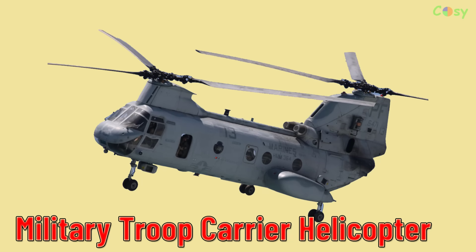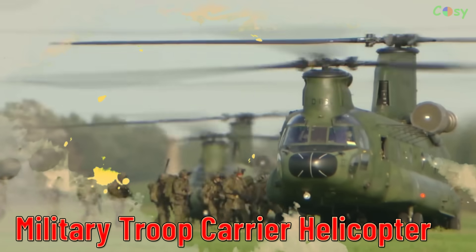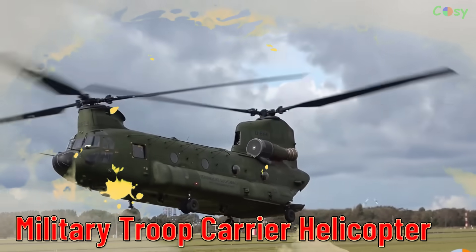Military Troop Carrier Helicopter. Helicopters designed to transport troops and equipment in military operations.